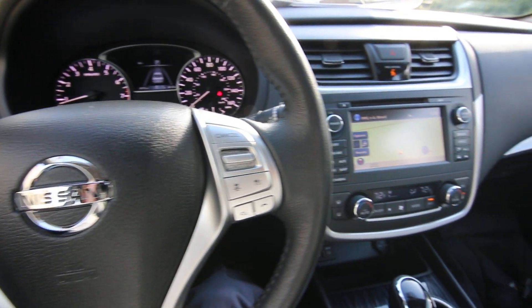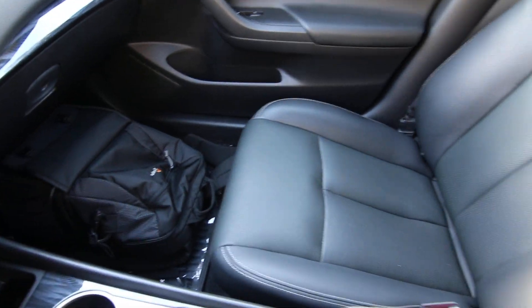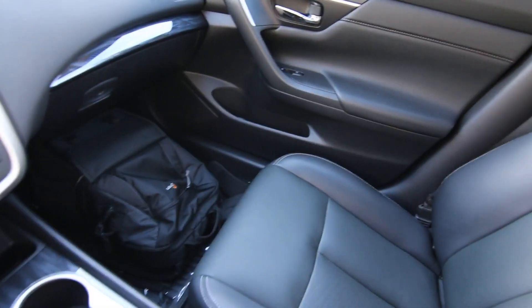Hello, Joe here from Infinity of Tacoma. Today I'm going to tell you about this beautiful 2016 Nissan Altima 2.5 SL. The SL is a luxury trim package for the Altima. This is a beautiful example — we just acquired this off-lease directly from Nissan Motor Acceptance Corporation.